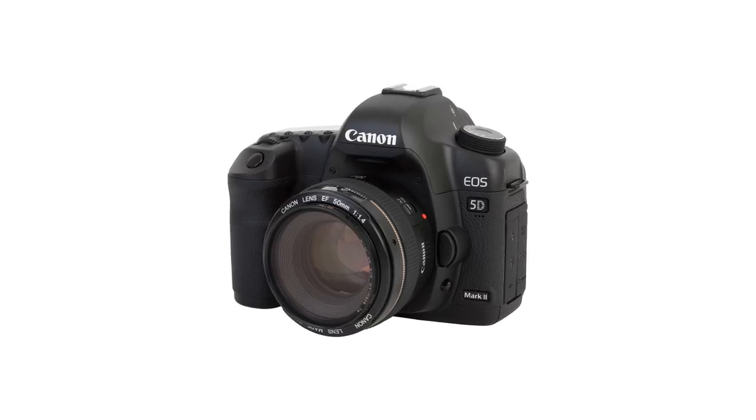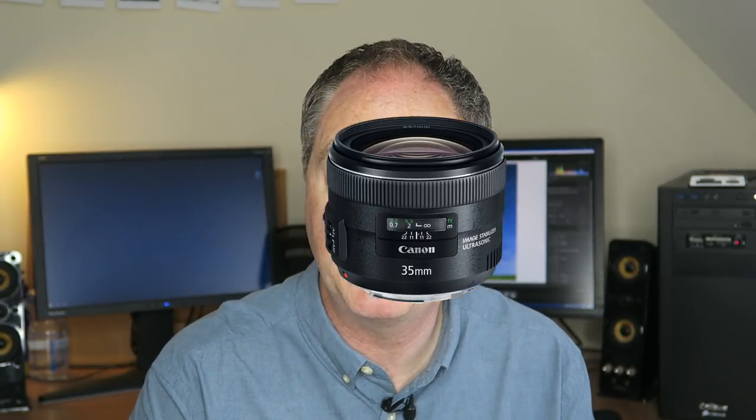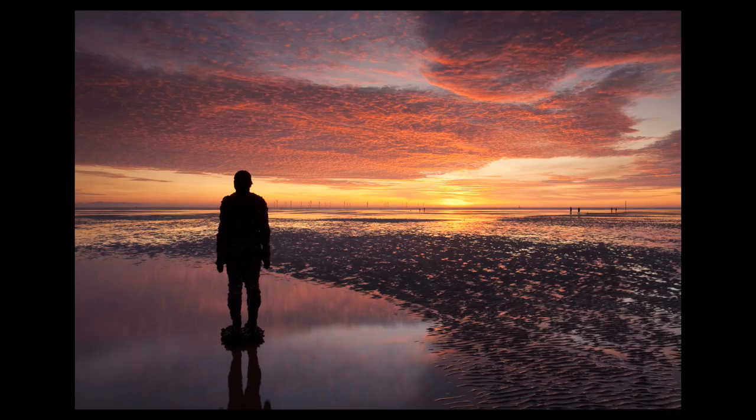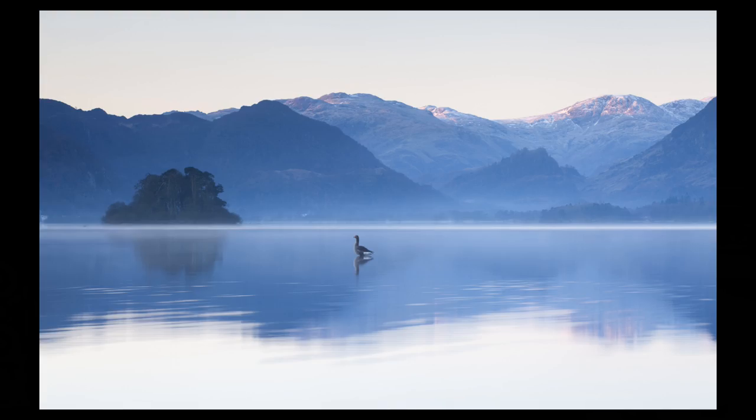I ran that camera for a few years, then in 2010 I upgraded to the Canon 5D Mark 2 — more megapixels and a dust removal system that the original 5D lacked; those dust bunnies disappeared overnight. I also made the move from zoom lenses to prime lenses: the 24mm shift, a 35mm, the 50mm I already had, and a 90mm — a complete system of primes, which I preferred for landscape shooting.